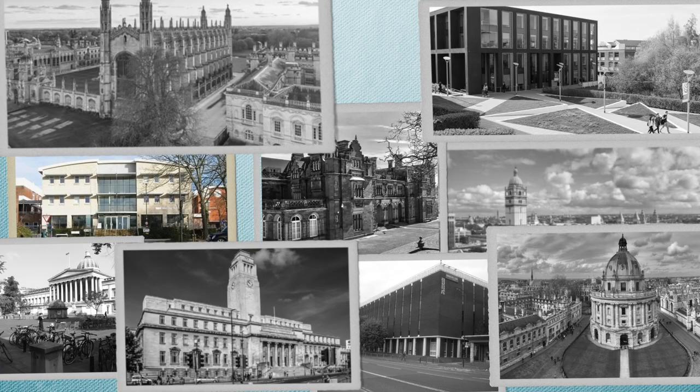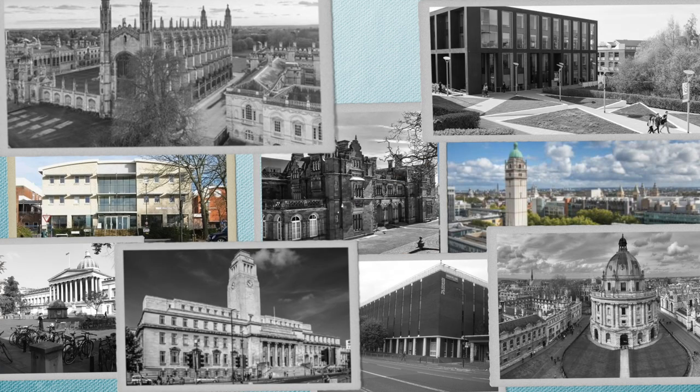The BMAT is often thought of as the Oxbridge medicine selection tool. However, there are actually nine universities in the UK that use the BMAT as part of their selection process: Brighton and Sussex Medical School, Imperial College London, Keele University (only for overseas fee applicants), Lancaster University, the University of Manchester (mainly for international students), University College London, University of Cambridge, University of Leeds, and University of Oxford. The BMAT is also not exclusively used by UK universities — there are universities in the EU and quite a large list in Asia that use it as well.